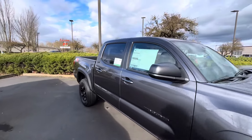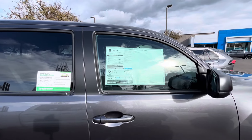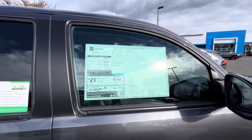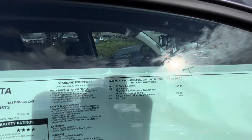We are down at Albany Toyota. Now these guys have just been taken over by a new dealership. We got a two-wheel drive Tacoma here — let's just see what the price is. It looks like the price is $37,300.